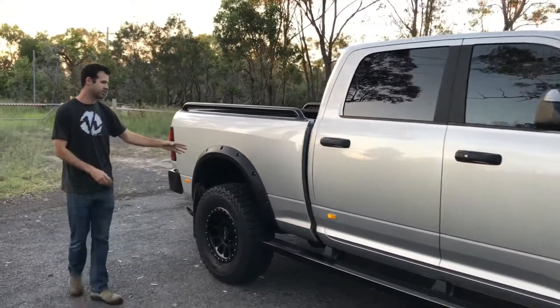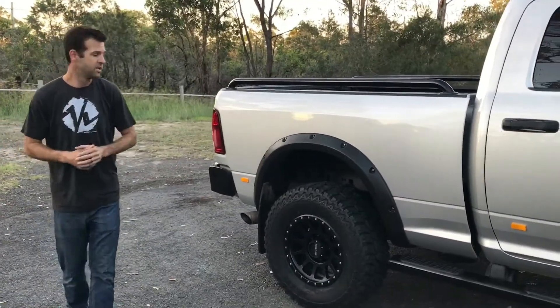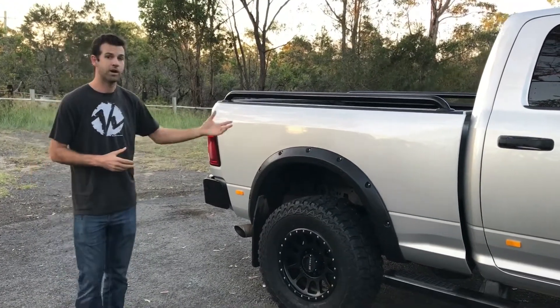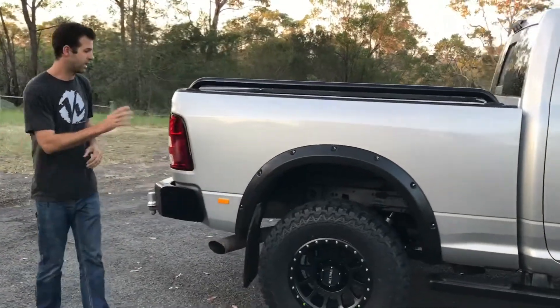Now to the back — again we've got Fox shocks in the rear. The big one on this build though is the Kelderman rear suspension. It replaces the springs and puts airbags in place, and is capable of carrying another tonne of load capacity with the GVM upgrade on that system.